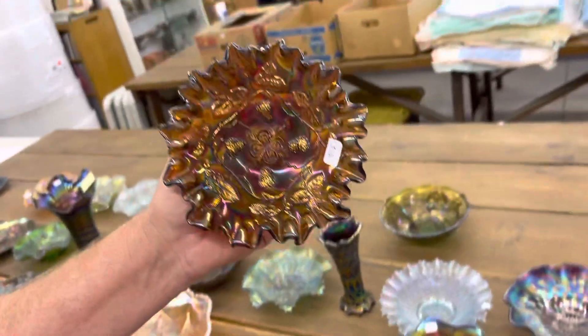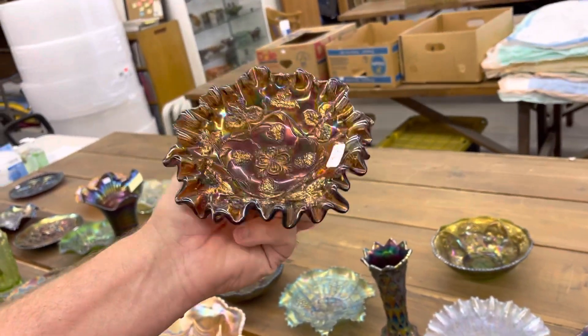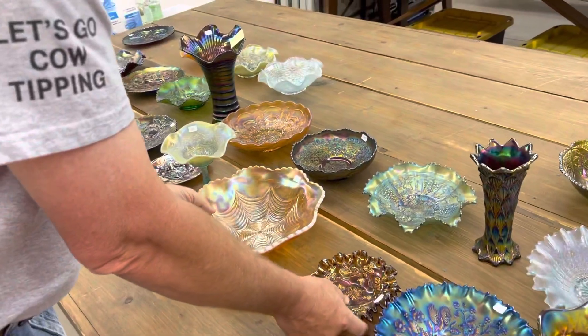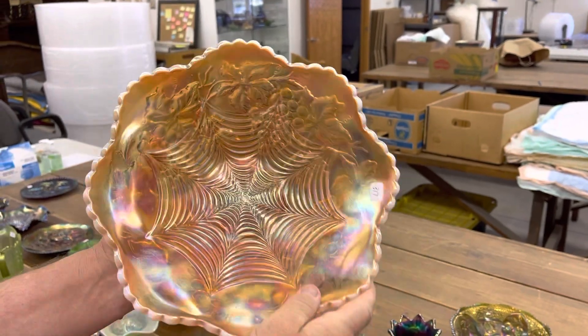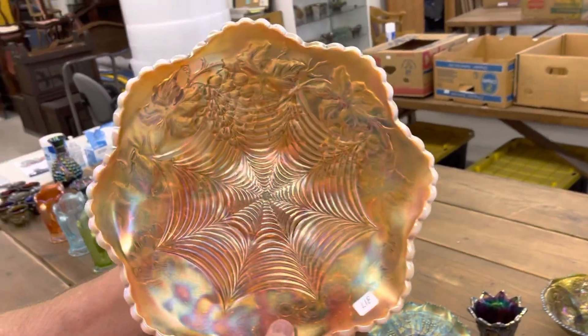I think this is grape wreath variant, crimped edge ruffled sauce in amethyst — radium and super. Rare piece. Heavy web bowl in peach opal — these are about 11 inches. Really good bowl here, folks. Hard to find, really hard to find.